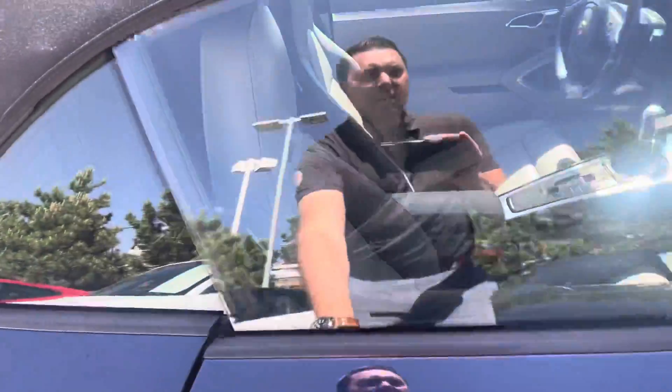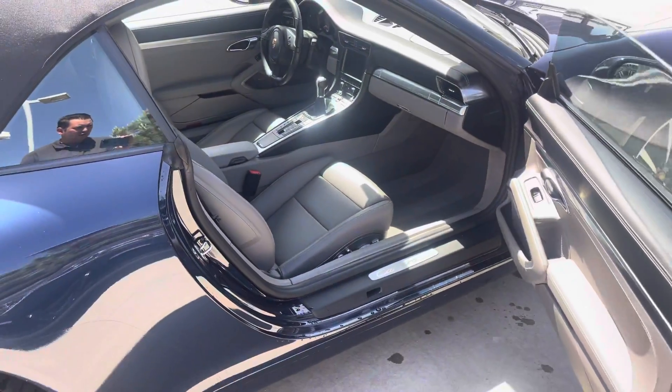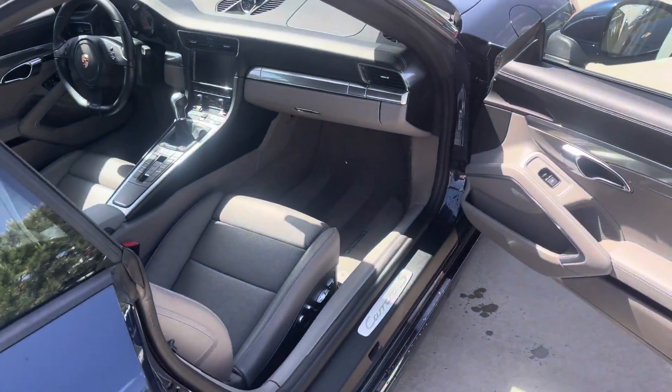Inside the car, black with platinum gray leather. I always love a convertible with a two-tone interior — it just pulls you into the car, especially when you've got the top down.